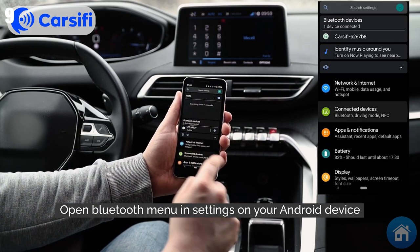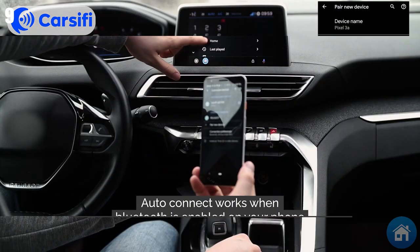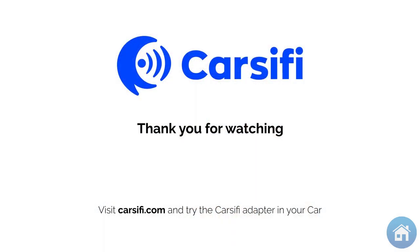No more disconnections or problems with wired connections. This device is compatible with all automobiles that accept Android Auto, and it even establishes a seamless connection with your car each time you get in.